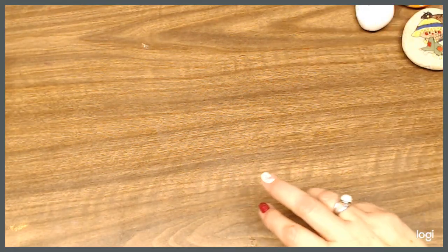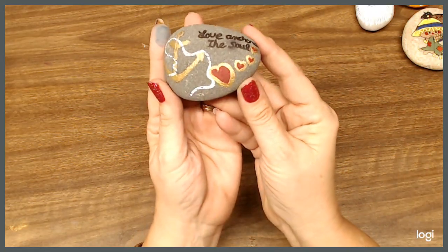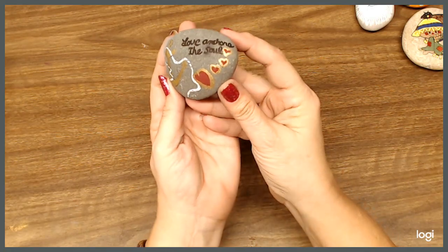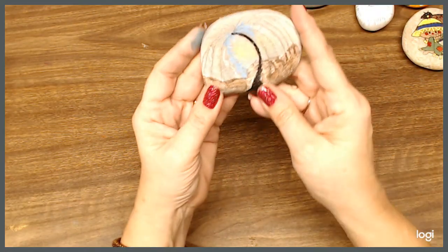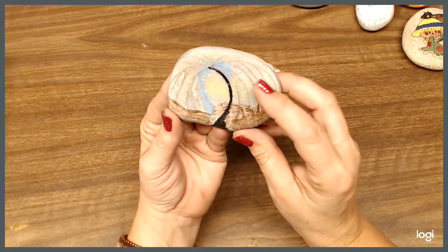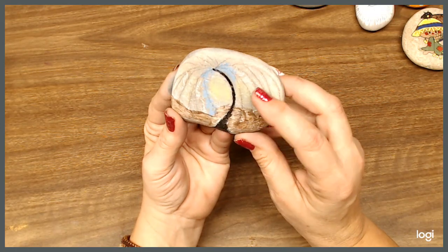And here's one that says 'love anchors the soul.' And then here, I never really did finish this one actually. It was supposed to be of like a willow tree, but I haven't finished it yet. So we've got a lot of work left to do on this one.